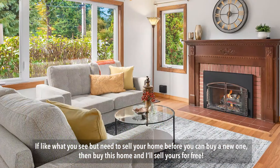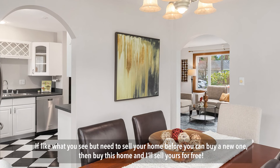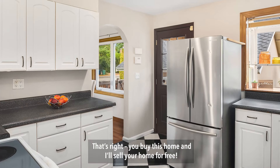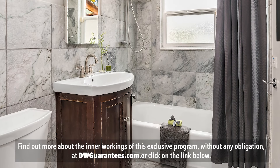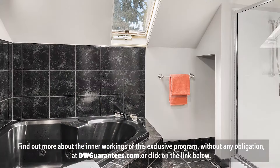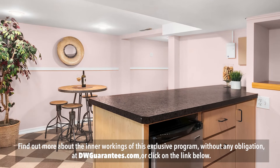If you like what you see but need to sell your home before you can buy a new one, then buy this home and I'll sell yours for free. Find out more about the inner workings of this exclusive program without any obligation at dwguarantees.com or click on the link below.